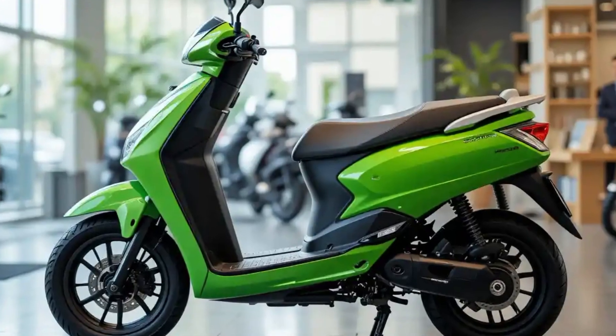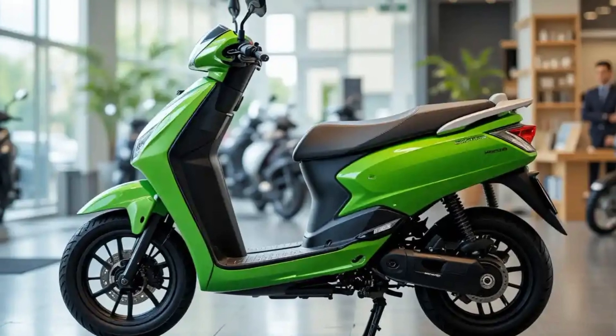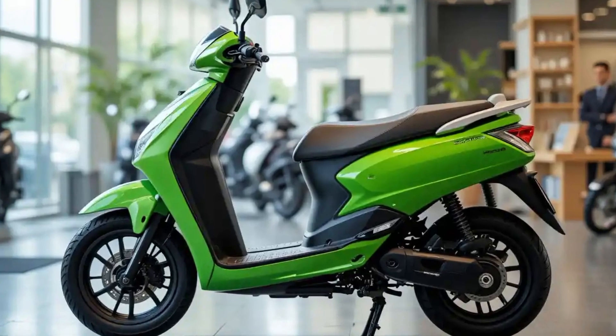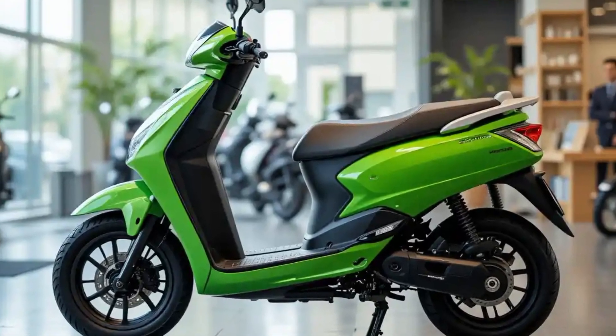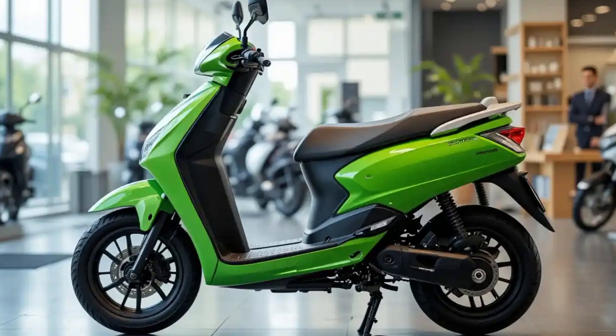Welcome back to our channel. Today, the new 2025 Tartu Electric Scooter 500 is parked in a scenic location with a modern city skyline in the background. The camera slowly moves in, showcasing its sleek design and futuristic appeal.